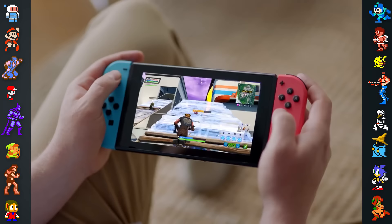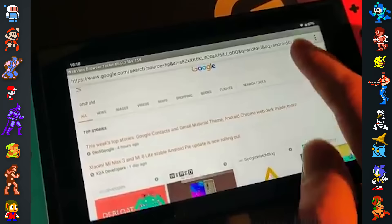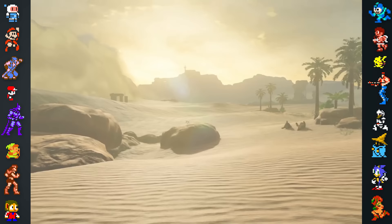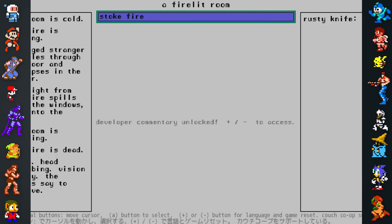An example of for-fun hacking is German Android developer Max Keller's experiments installing Android onto the Switch. There's also bbird, a homebrew application that allows users to overclock their Switch's GPU to potentially achieve better in-game performance.